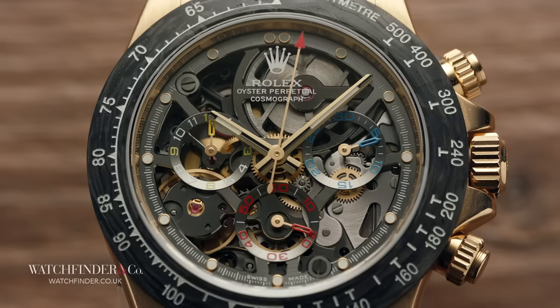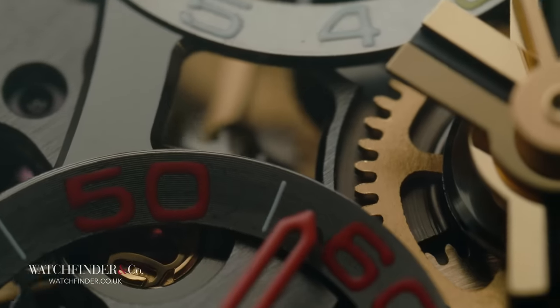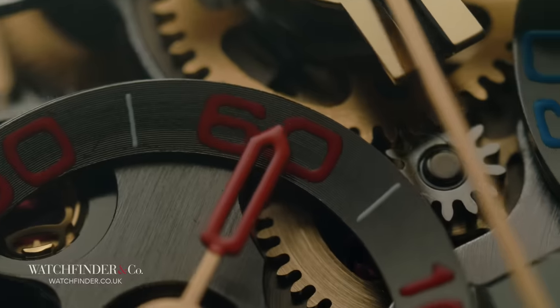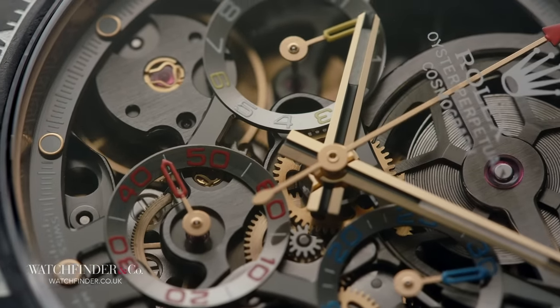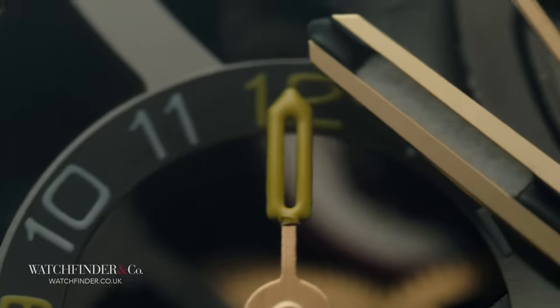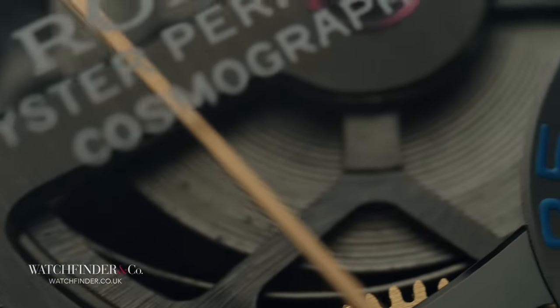That's because Artisans de Genève have their own watchmakers — and I don't mean people who take watches apart, clean them and reassemble them. I mean watchmakers who can cut, shape and finish watch parts from scratch. And that's what's happened to the dial here. It's been cut, shaped and finished, replete with new markers, sub-dial hands that represent the colours of Montoya's Colombian nationality, and an iridescent shimmer.